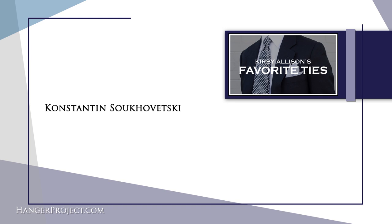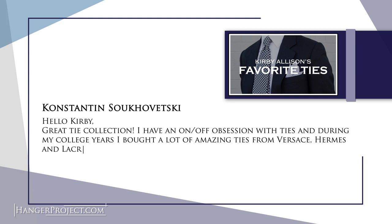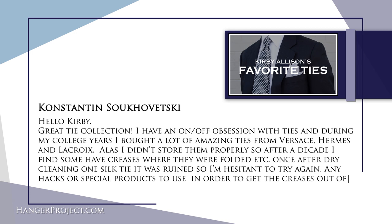Our second question is from Constantine: 'Hello Kirby, great tie collection. I have an on-off obsession with ties and during my college years I bought a lot of amazing ties from Versace, Hermes, and La Croix. Alas, I didn't store them properly, so after a decade I find some have creases where they are folded. Once after dry cleaning one silk tie it was ruined, so I'm hesitant to try that again. Any hacks or special products to get the creases out of a fine silk tie?'